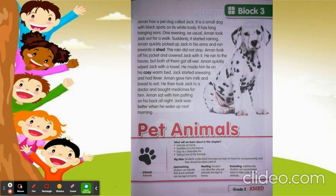Every day Aman takes Jack for a walk in the morning and also in the evening. One evening they both went out for a walk and suddenly it started raining.